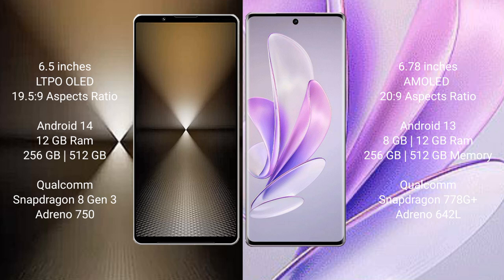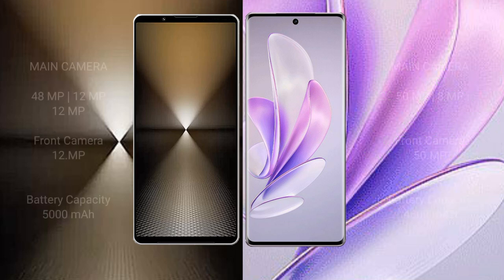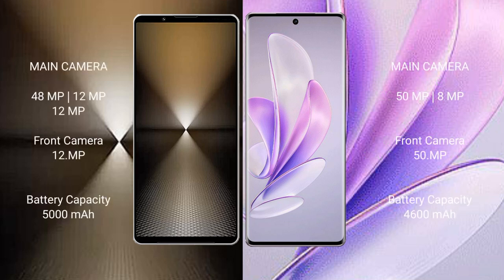Sony Xperia 1 Mark 6 features a Qualcomm Snapdragon 8 Gen 3 processor with Adreno GPU. Vivo A17 comes with 8GB or 12GB RAM and 256GB or 512GB internal storage, powered by a Qualcomm Snapdragon 778G Plus processor with Adreno 642L GPU.